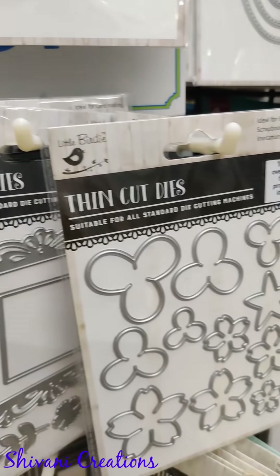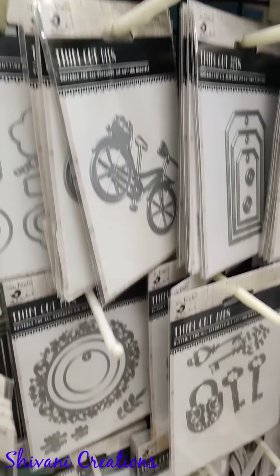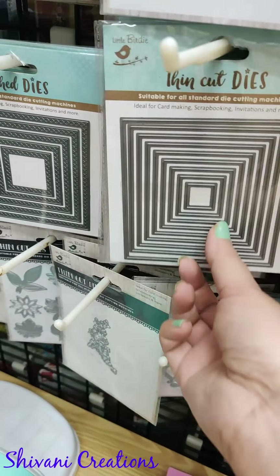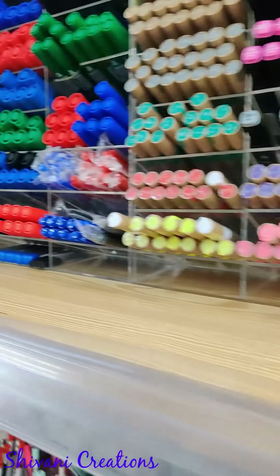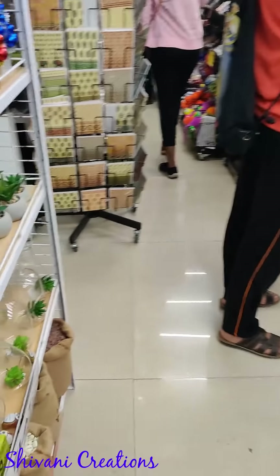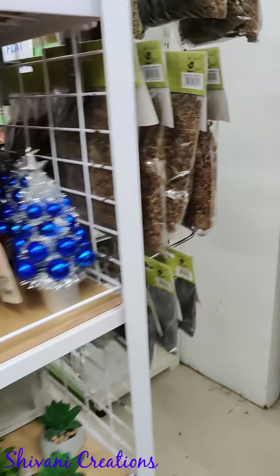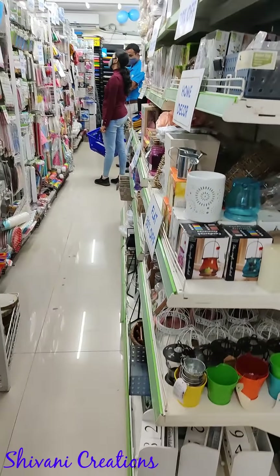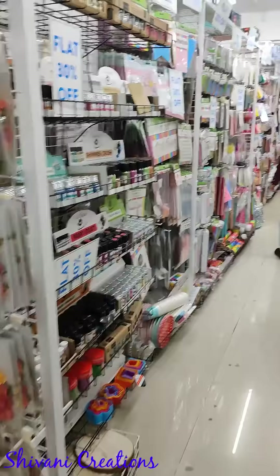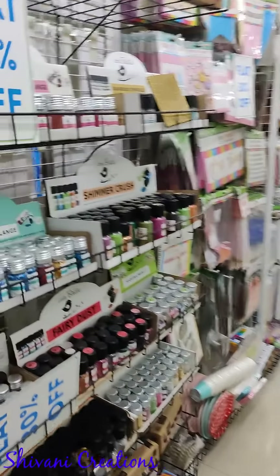They have gears, leaves, and some thin lid frame dies — I grabbed some of those. Then there are some markers. Proceeding to the next section, you can find party supplies and general things — they have a huge variety of party supplies.